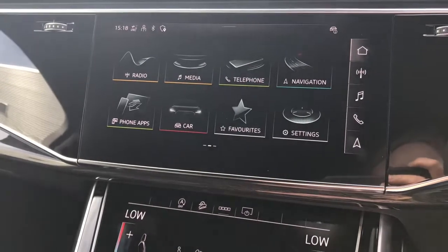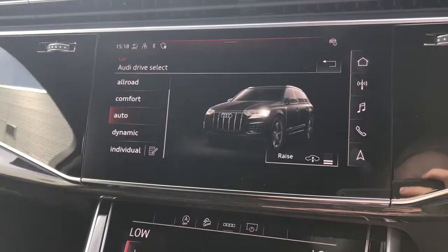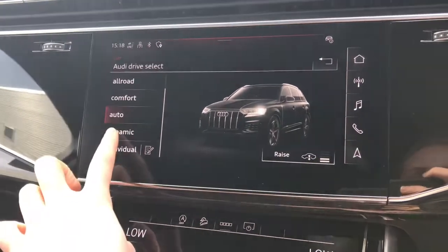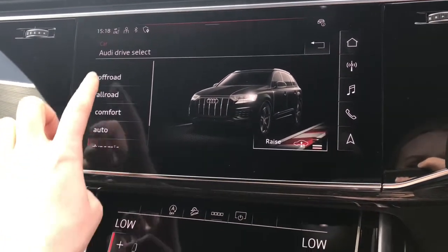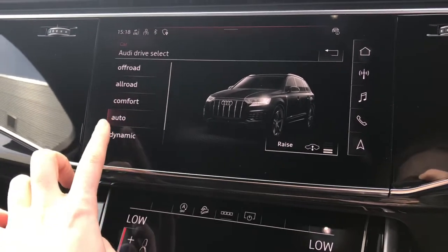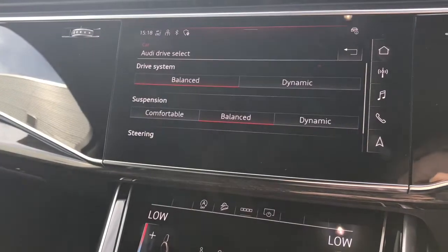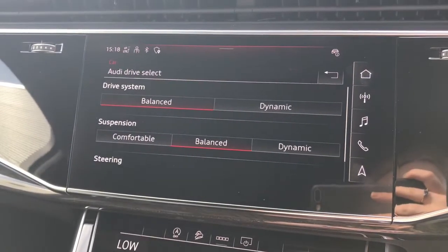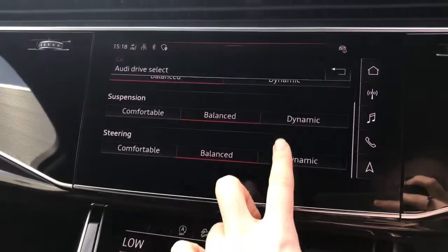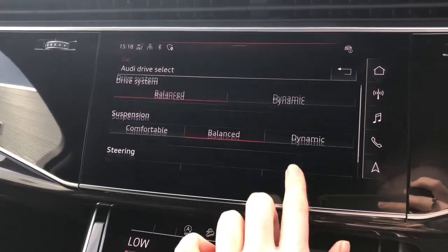You can also access the Audi drive select system. The driver has the option to choose between off-road, all-road, comfort, auto, dynamic, or individual. The individual setting allows the driver to adjust the drive system, the suspension, and the steering to their exact combination of how they would like the vehicle to drive.